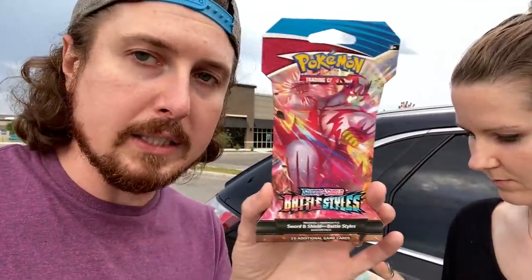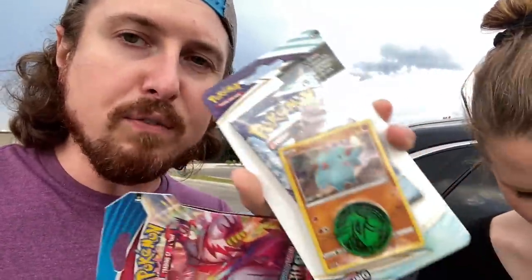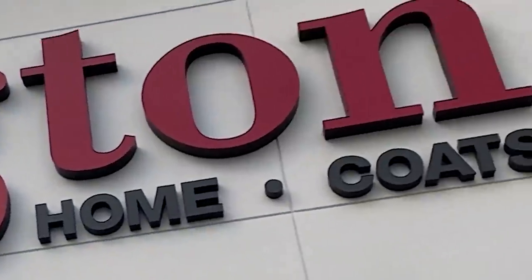We got two booster packs of Battle Styles - that was about $4.19 - and then two of the checkout lane blisters for about $4.99 of Chilling Reign. We started off with Five Below; there's also a Burlington, so I say we go into Burlington and then work our way around. Breaking Family, let's do a weekend Pokémon card search!